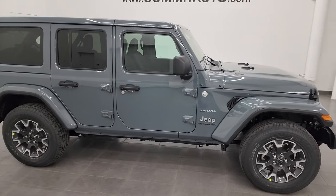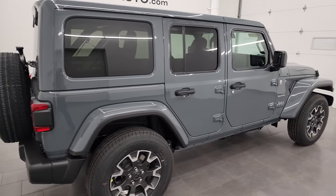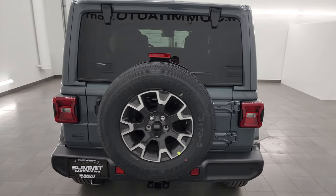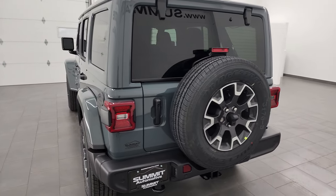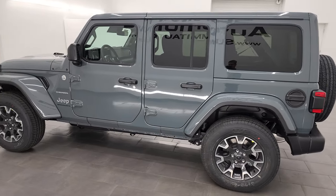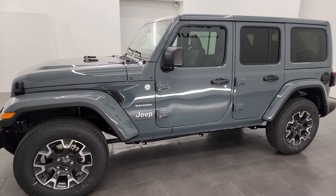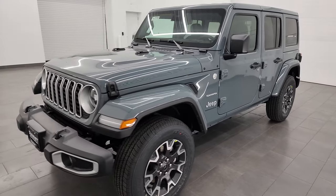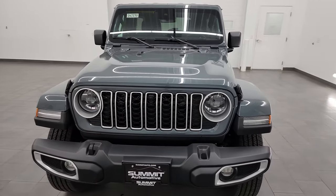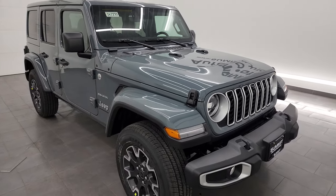Hey, this is Brett, and today I am super excited to go over this brand new 2024 Jeep Wrangler Sahara. This is a 24G package, and the stock number is 24J270. I'm here at Summit Automotive in Fond du Lac, Wisconsin, your new and used Jeep and Jeep Wrangler headquarters. Today I'm going to go around this particular Wrangler, show you all the options, show you the original window sticker — also linked in the description below — and give you the most accurate representation of this vehicle.